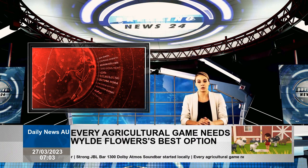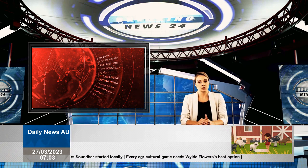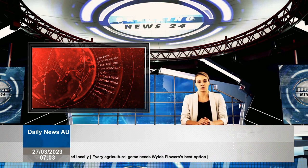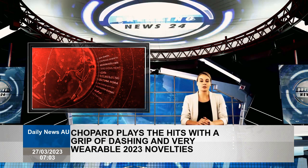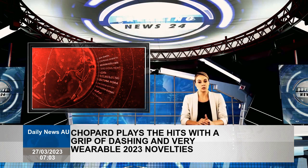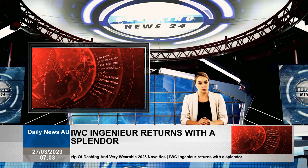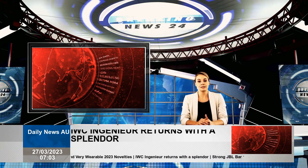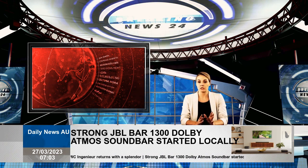Among the highlights of Chopard's 2023 Innovations Presentation is the Alpine Eagle Cadence 8HF. The new Cadence 8HF features a textured black dial dotted with the stylized orange signature of the high-frequency sub-collection. Chopard, one of few brands worldwide refining the art of high-frequency watchmaking, has deepened its commitment to this highly technical field with the new Alpine Eagle Cadence 8HF.